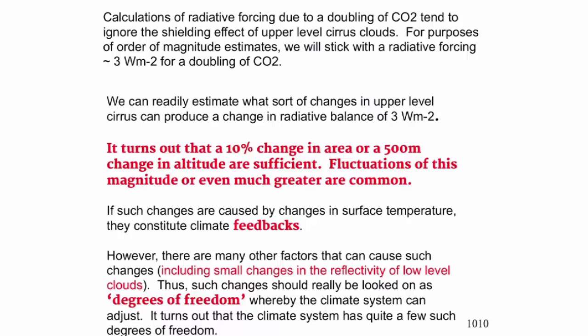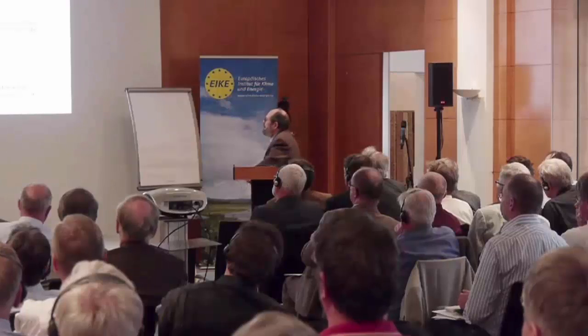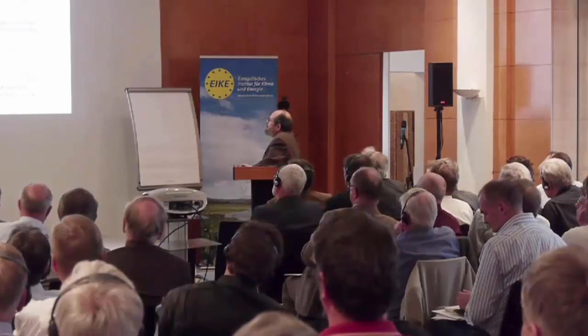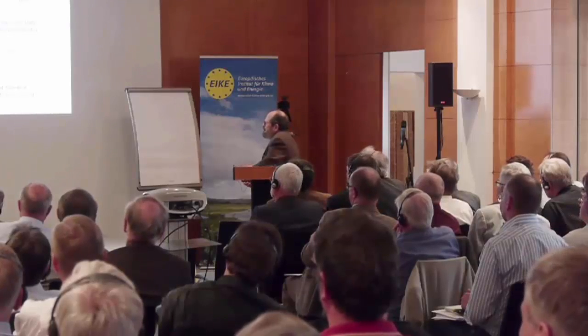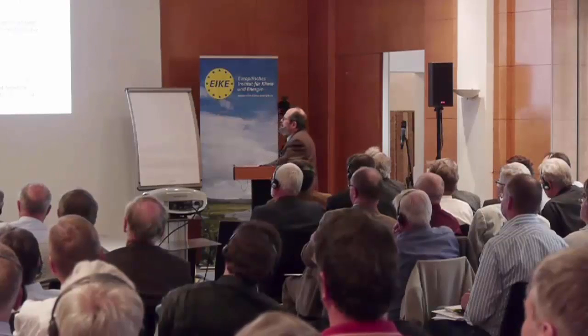If the changes are caused by changes in surface temperature, they're feedbacks. But there are many things that can cause such changes, and most of them are not feedbacks — they're just noise in the system. But they can all override this little change if you've doubled CO2. Ultimately, all these changes should be viewed as degrees of freedom, whereby a climate system can adjust to any sort of imbalance. Let's continue with feedback — what does that mean?